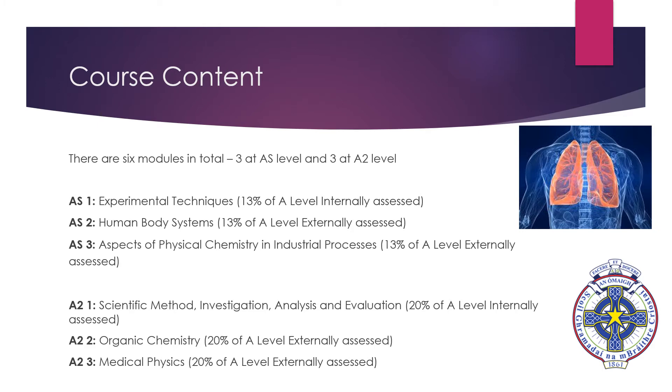The course we offer is the CCEA GCE Single Award Life and Health Science. There are six modules in total to be studied, three at AS-level and three at A2-level. At AS-level the modules are AS-1 Experimental Techniques, AS-2 Human Body Systems, and AS-3 Aspects of Physical Chemistry and Industrial Processes.